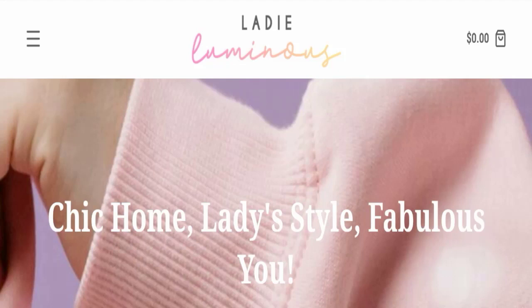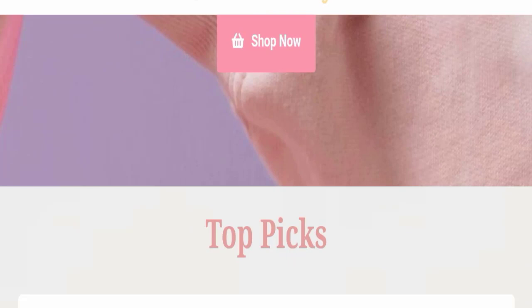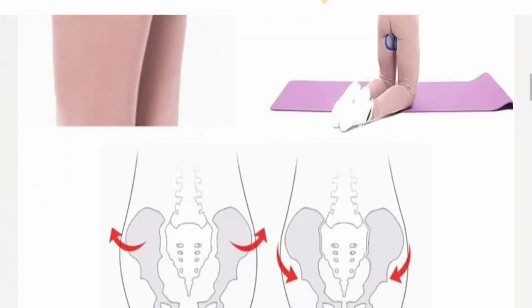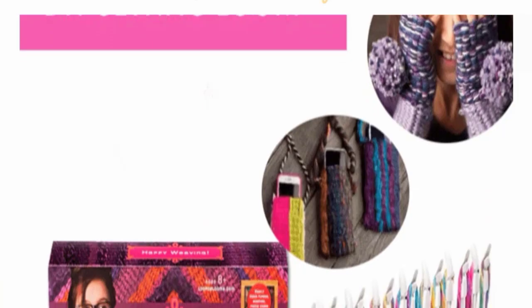This topic is very popular in the United States, so today we will discuss the complete details of this website. First, we will find out about the website type and the products they are offering. This is an e-commerce site and, as you can see here, it offers many different types of products.